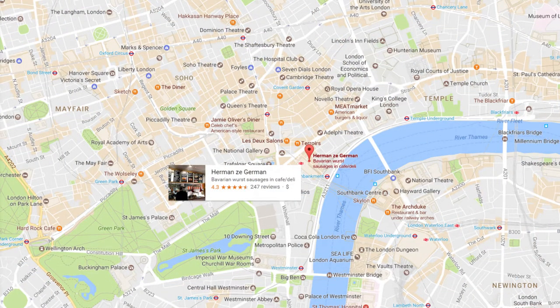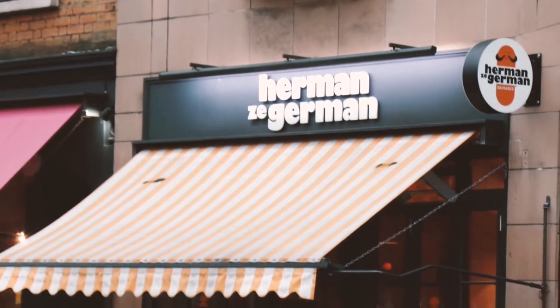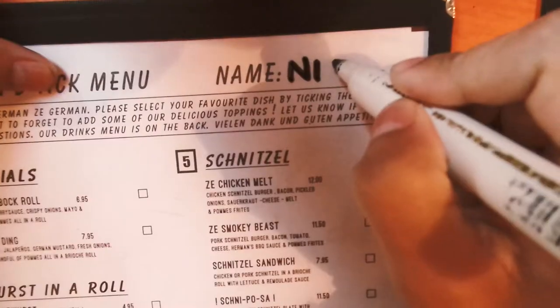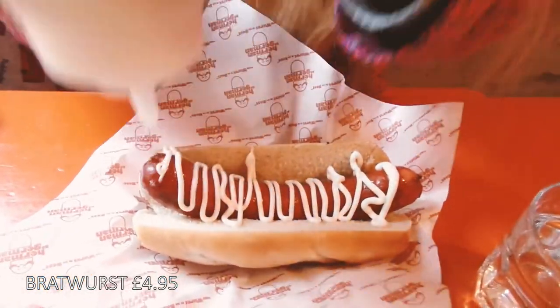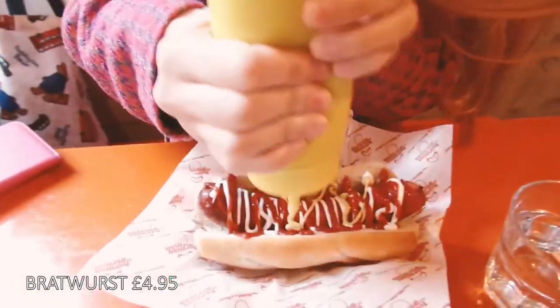Next up is Hermann Ze German. As you'd expect, they do German style meals and they also have a lower level that specializes in cocktails and beers. We went for a simple bratwurst and decided to top it up with mayo sauce and mustard. For under five pounds it's a great food bargain.